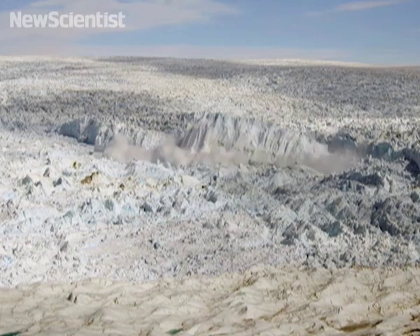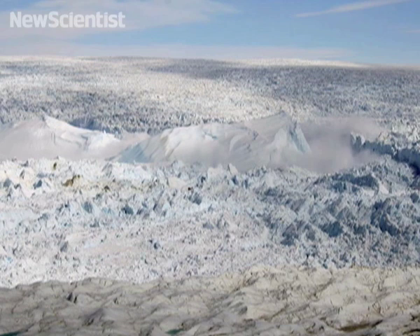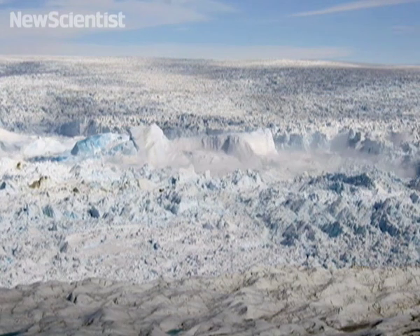This time-lapse sequence was put together using photos taken on June 5, 2007. It shows the glacier breaking up over a 40-minute period. The sound you're hearing was produced by converting seismic waves that passed through the glacier.